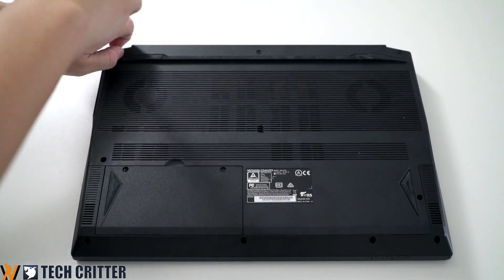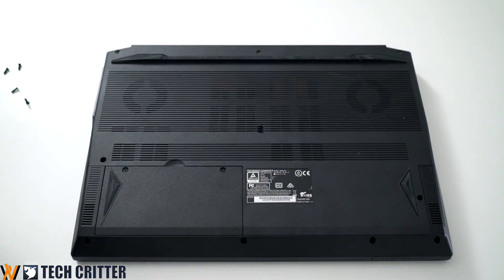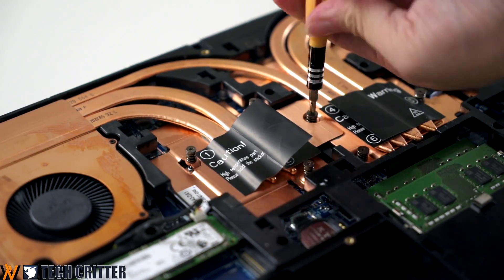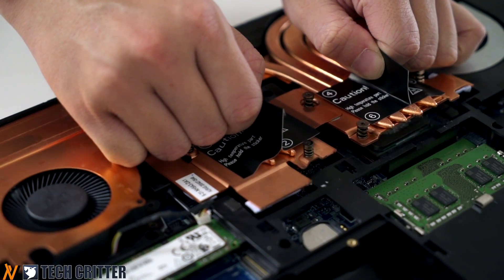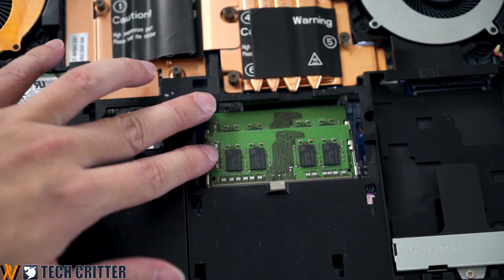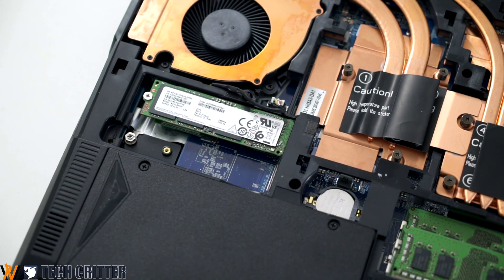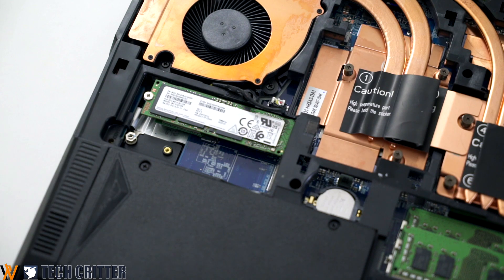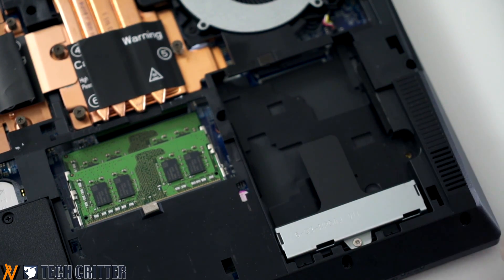The Forge 15R is one of the easiest laptops for users to upgrade its components. The bottom chassis is secured by just five screws and the bottom lid slides off rather than needing to be pried open. The key highlight is the ability to upgrade the CPU since it uses the same AM4 socket found on desktop motherboards. The dual SODIMM slots support up to DDR4 3200MHz. There are two M.2 slots — the top one supports both NVMe and SATA while the other only recognizes NVMe — plus an extra 2.5-inch SATA drive bay.